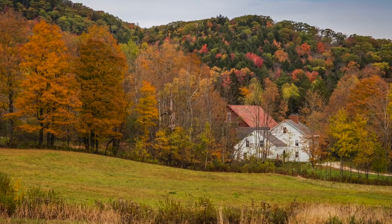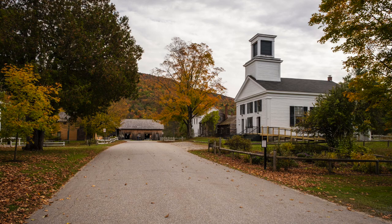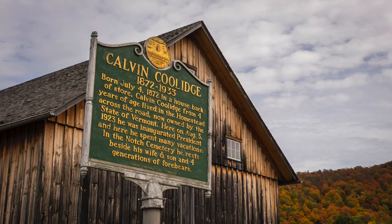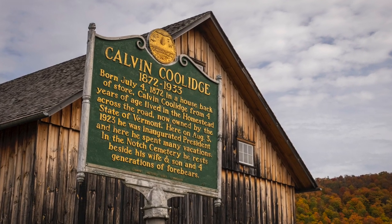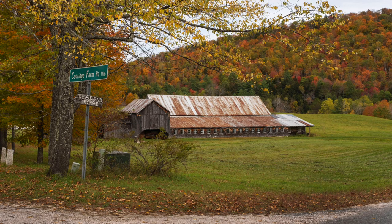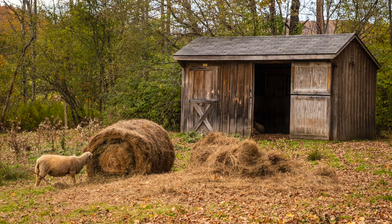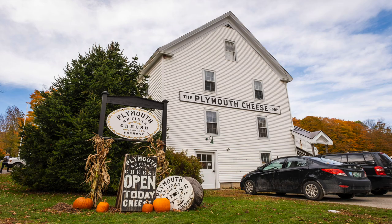What a beautiful setting. The small village of Plymouth is where the 30th President of the US was born and laid to rest. So we buy some cheese and crackers for a quick lunch.